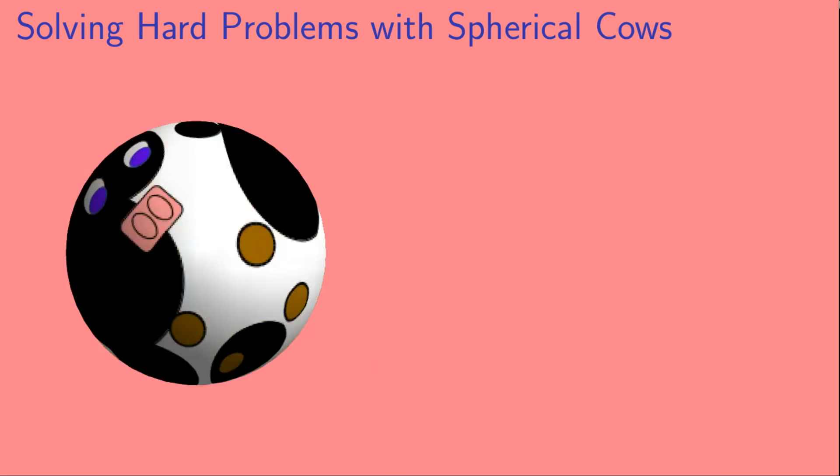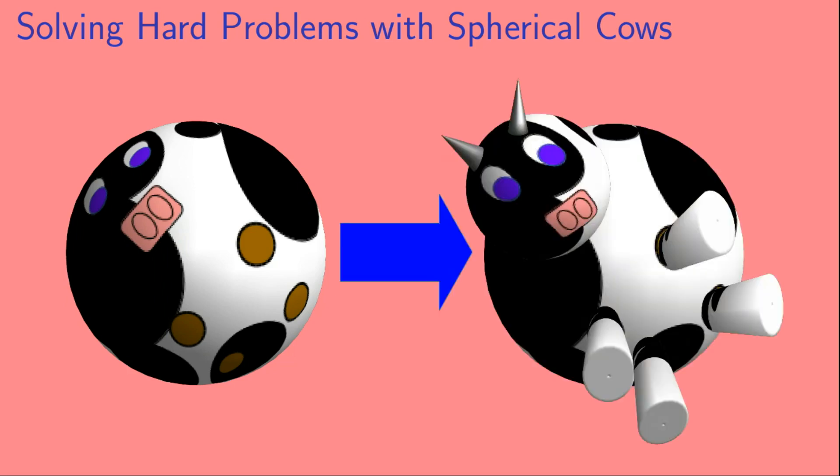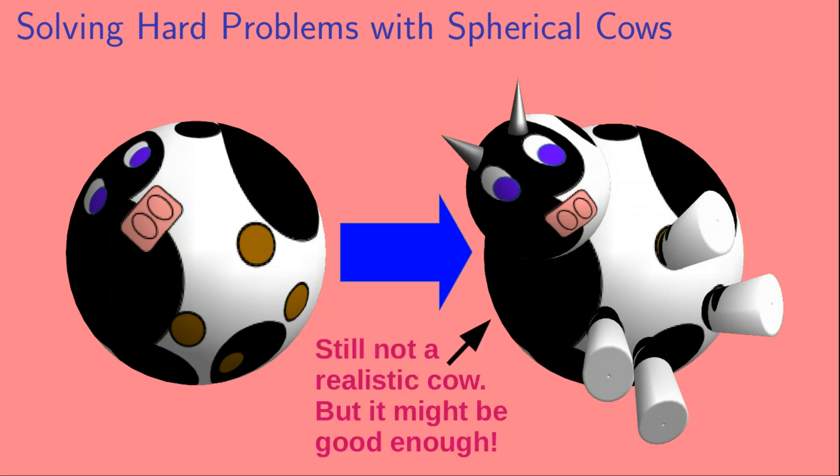So you take your hard problem and simplify it down into a spherical cow. Then you solve your spherical cow problem, and once you have that solution, you start adding complications back in — complications like cylindrical legs, a spherical head, conical horns. Now, this still isn't a realistic cow, but it might be good enough for your purposes.